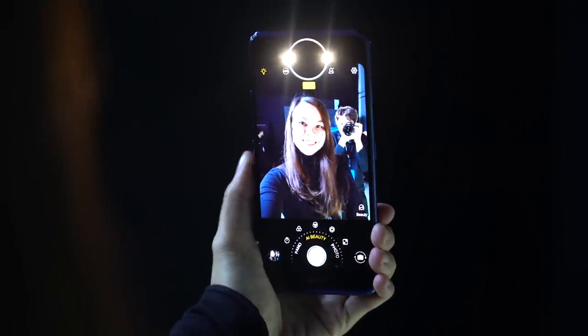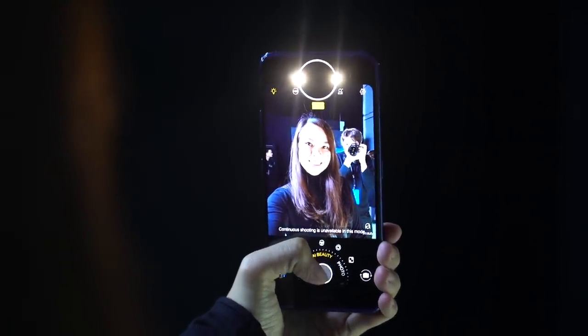Some smartphones, especially those made specifically for taking selfies, come with some sort of flash — either a front-facing flash or a fill light. On the NEX Dual Display Edition, by tapping here, you get a ring light. You know how beauty vloggers get their eyes to kind of shine in photos? That's achieved using a ring light, and Vivo says you can achieve the same effect with what they call selfie soft light.